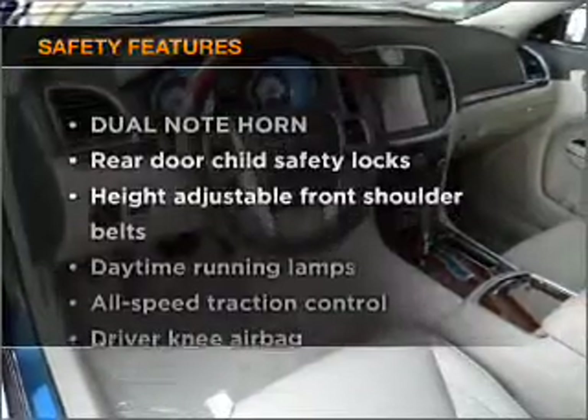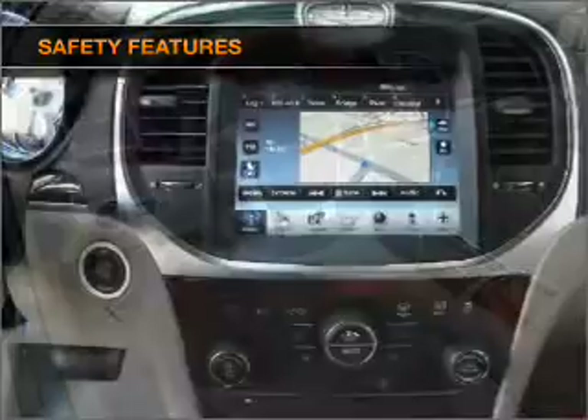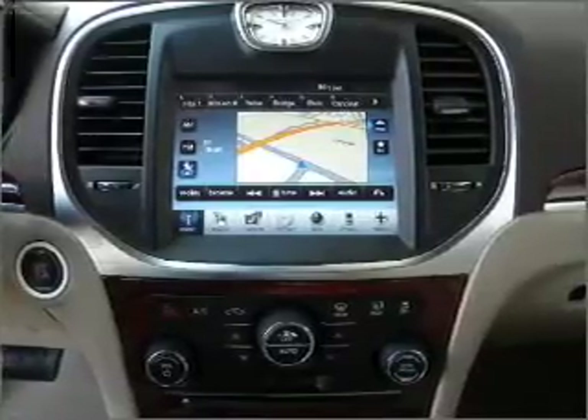If safety is a high priority, rest assured knowing that these top safety components are included: side airbag and stability control. Let us put you in the driver's seat today. Call or click to contact us.